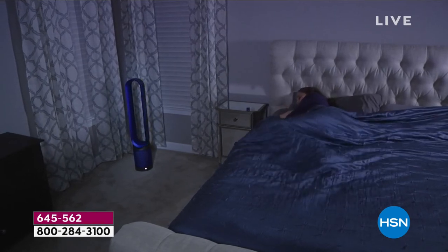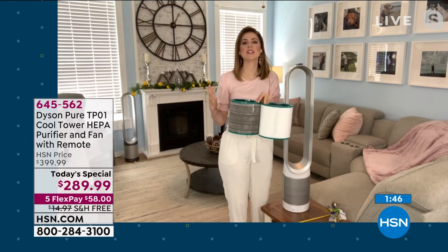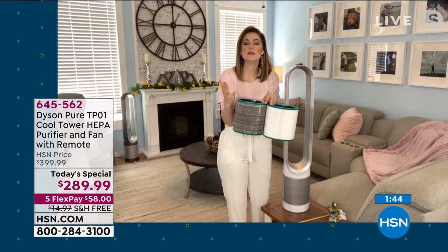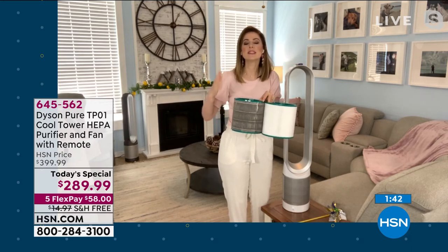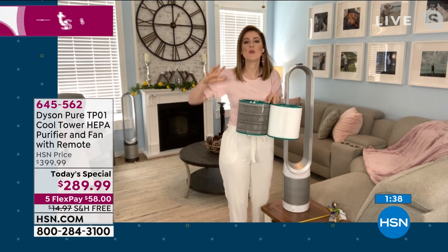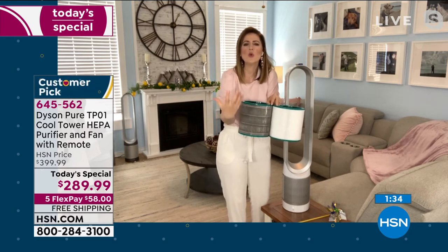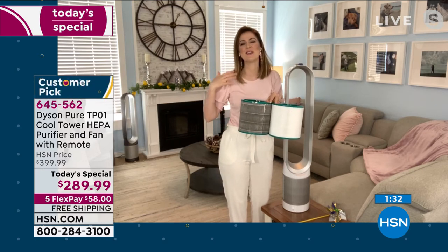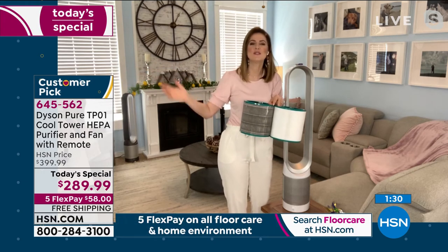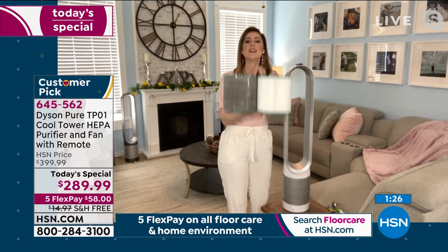If you just want the cooling fan, you've got that. The way it works is the air multiplication technology — Dyson have become masters at manipulating air. The way it multiplies and manipulates air gives that cooling sensation. I liken it to like walking along the beach and feeling the constant flow coming off of the waves. But every time you're using it, you're purifying.